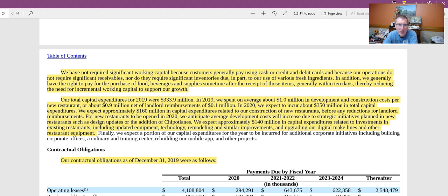Here they're talking about working capital. Chipotle has not required significant working capital because customers generally pay using cash or credit and debit cards, and because their operations do not require significant receivables nor significant inventory. If you think of a lot of companies as they grow,